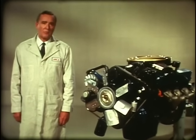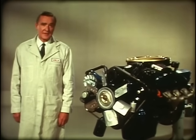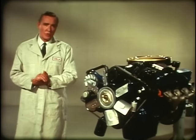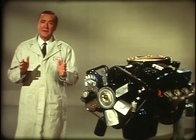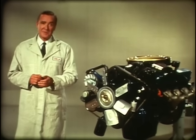A 472 cubic inch displacement, with a bore of 4.3 inches and a stroke of 4.06. 1968 marks the start of a new generation of Cadillac engines, designed to supply the kinds of performance demanded today and for all the tomorrows of the immediate future.